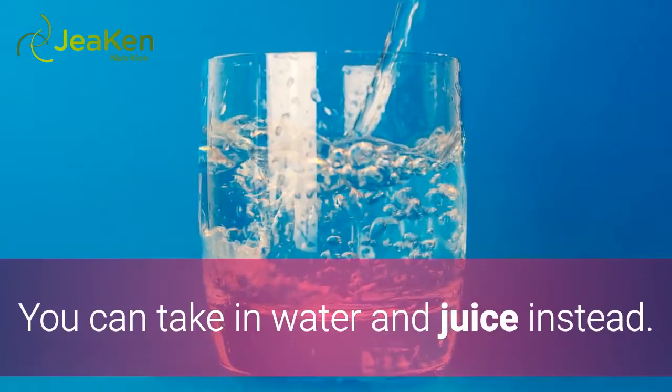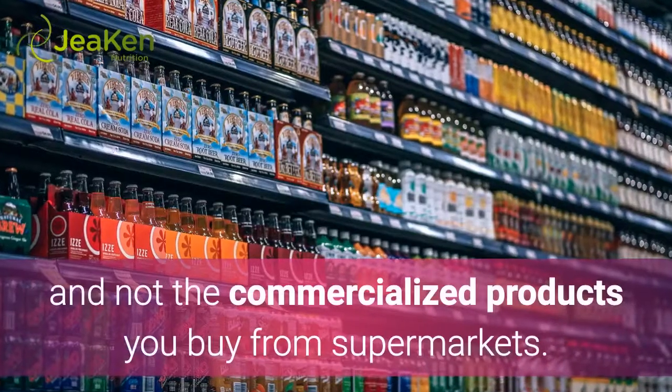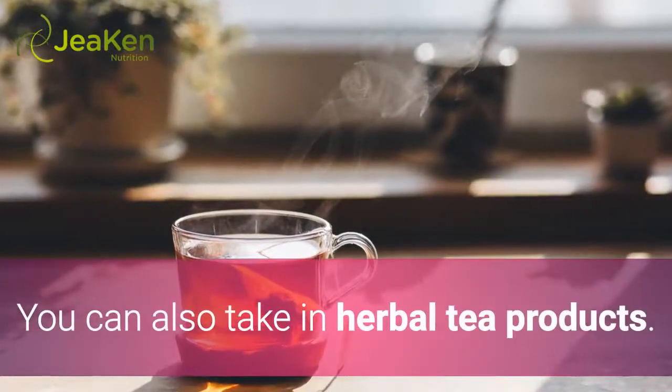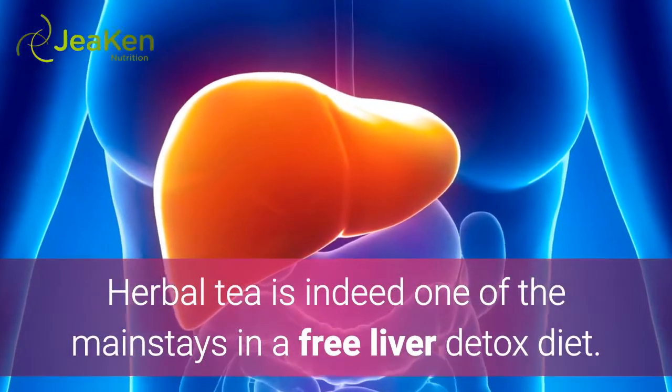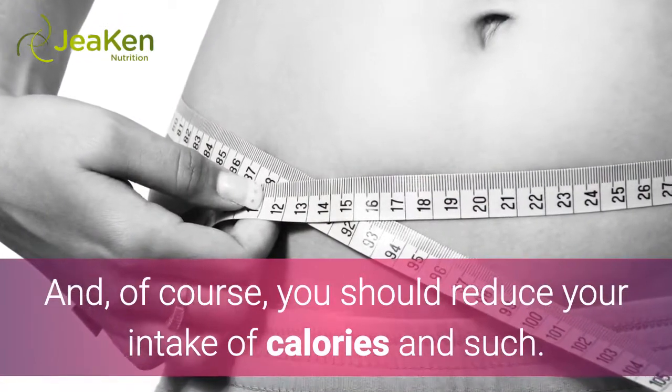You can take in water and juice instead. But for the juice, make sure that it's organic, and not the commercialized products you buy from supermarkets. You can also take in herbal tea products. Herbal tea is indeed one of the mainstays in a free liver detox diet. And, of course, you should reduce your intake of calories.